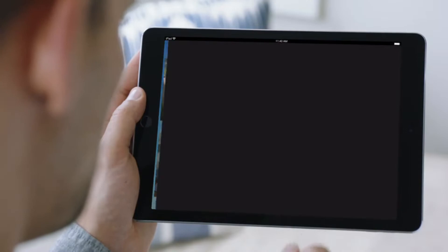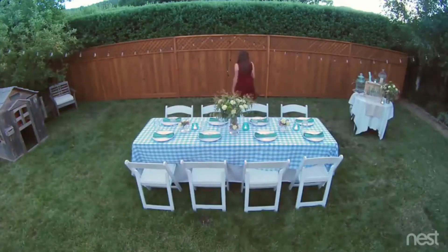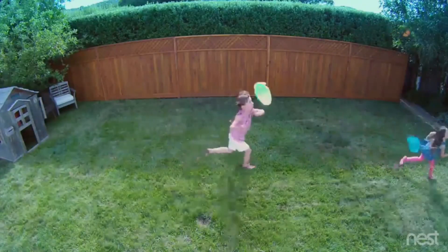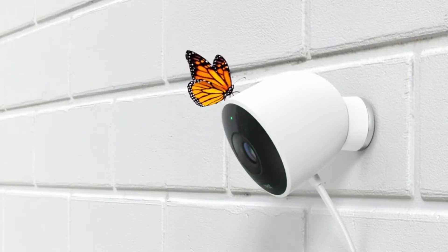Stay connected to home and the things that matter most — in super clear HD. Introducing Nest Cam Outdoor. Security has never looked so good.